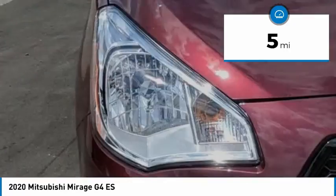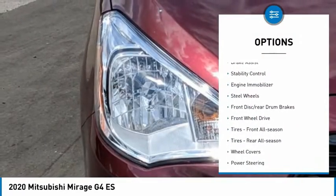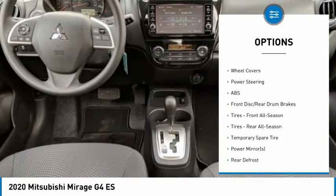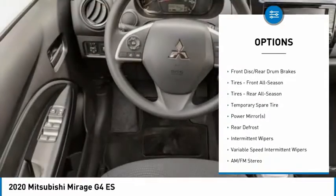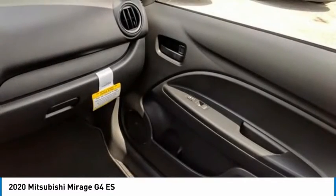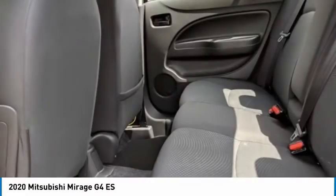Here are some of this vehicle's great options: tire pressure monitor, brake assist, stability control, engine immobilizer, steel wheels, front disc and rear drum brakes, FWD, front all-season tires, rear all-season tires, and wheel covers.